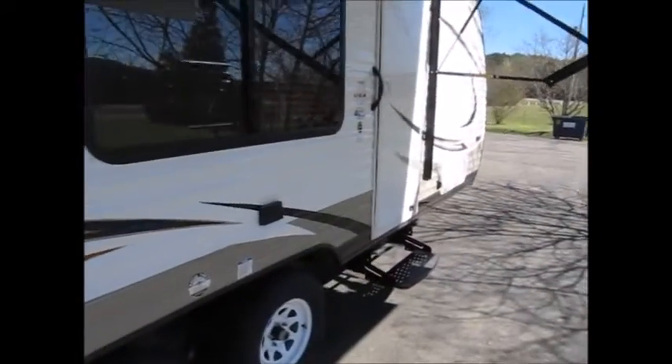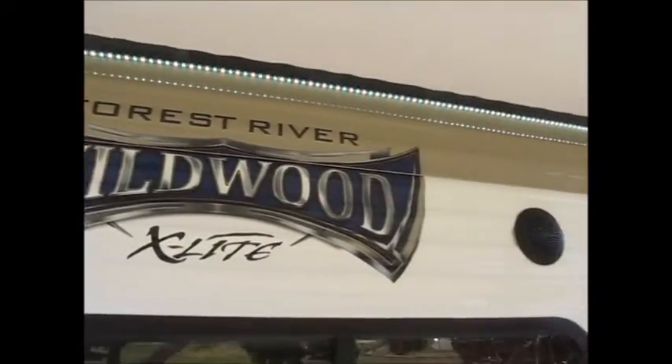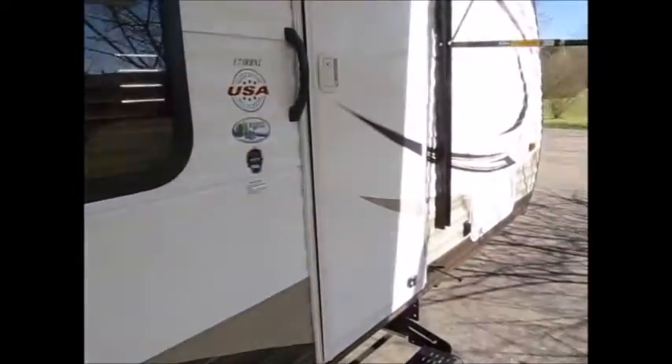There's a nice big storage compartment right here, and another storage compartment in the front that goes all the way through. Let's go ahead and take you inside this trailer and get a good look at it. That LED strip — you can change the colors — and everything is remote control in this trailer.